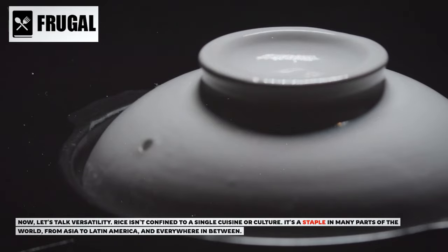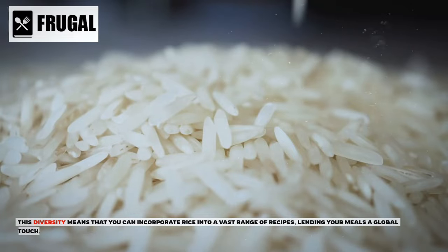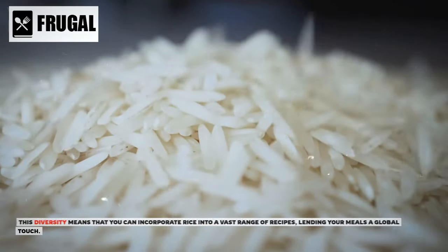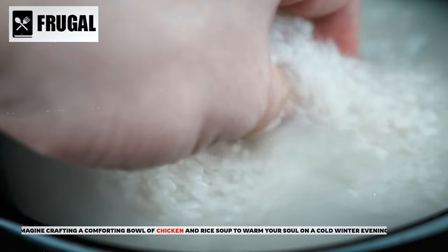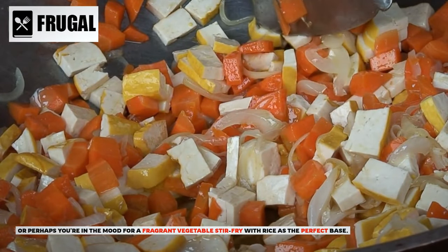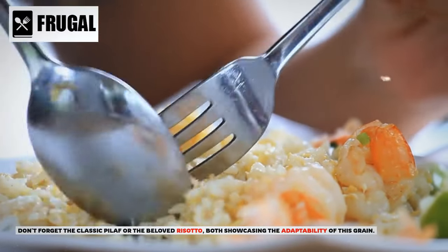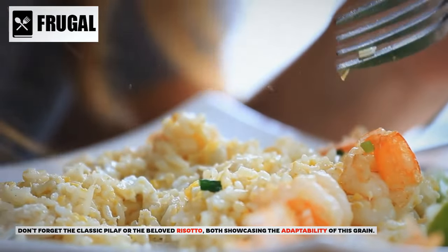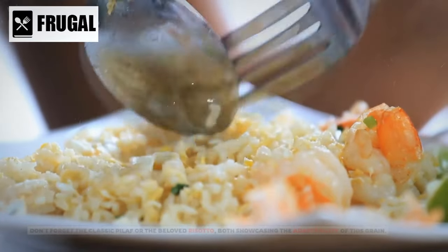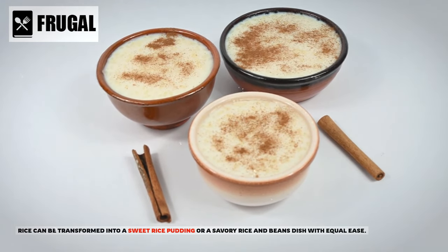Rice isn't confined to a single cuisine or culture — it's a staple in many parts of the world, from Asia to Latin America and everywhere in between. You can incorporate rice into a vast range of recipes, lending your meals a global touch. Imagine crafting a comforting bowl of chicken and rice soup, or a fragrant vegetable stir-fry with rice as the perfect base. Rice can also be transformed into a sweet rice pudding or a savory rice and beans dish with equal ease.